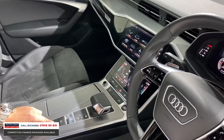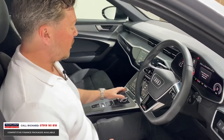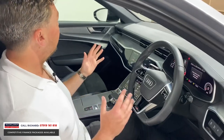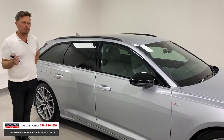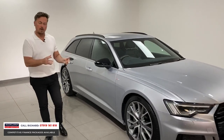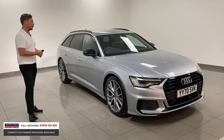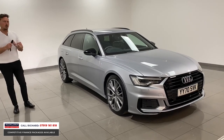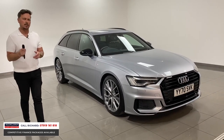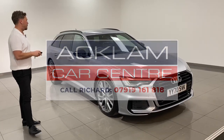You've also got hill hold assist, which is another brilliant feature. It's got the S-Tronic gearbox with a short shift — a fabulous vehicle. The 40 TDI is a two-litre diesel, 204 PS (around 200 brake horsepower), great on fuel — 50 to 60 miles to the gallon depending on how you drive. The car is in stunning condition, low mileage, and there's lots of Audi warranty remaining, plus Europe-wide breakdown assistance. What a brilliant car — thanks for watching.